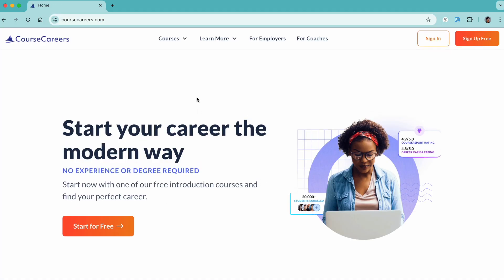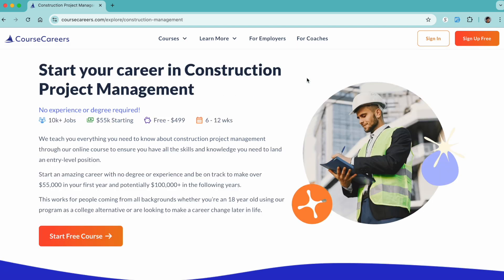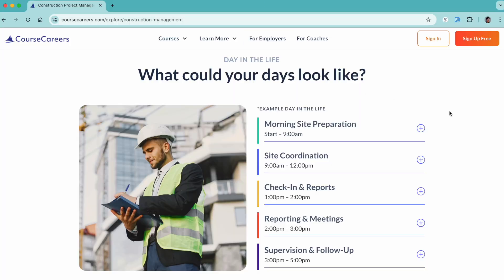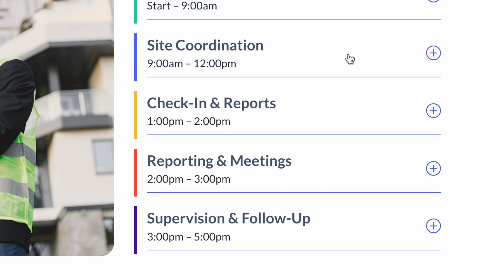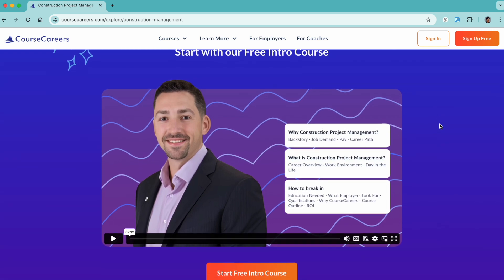Alright guys, so if you're interested in becoming a project manager and making six figures, I do know of a course that can help you get there a lot faster and a lot cheaper. It is called CourseCareers.com and they do have a construction project management program. Once you finish, they will help you find a job as a project engineer in the industry. I do have a $50 discount code for you to use toward the purchase. Think of it as a stepping stone — instead of going to a four-year degree at a university, you can take this course and land yourself a project engineering job. Sign up for the course, get experience, and become a project manager like myself. I have the link in my bio — click that, get your $50 off, good luck and I wish you all the best.